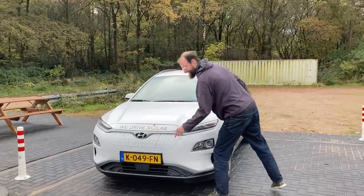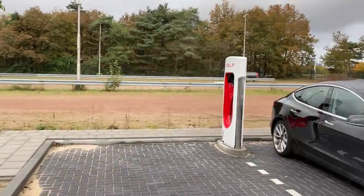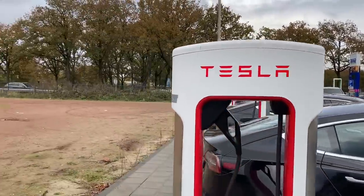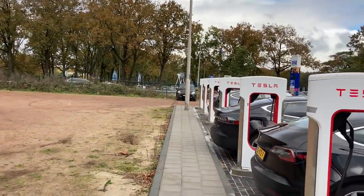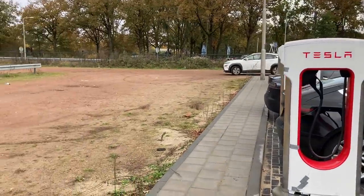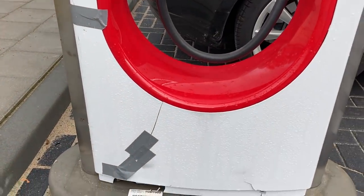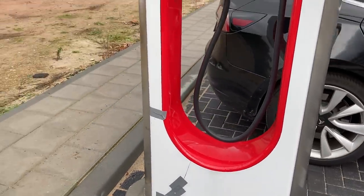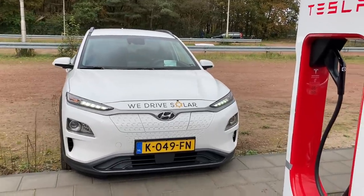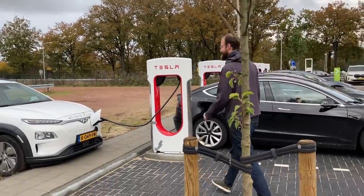This is some bonus content with the Kona — we're going to show you how you can charge the Kona without blocking a stall. This is not possible in every location; we're lucky, and we like to not block any Teslas from charging. I found a broken Supercharger, although I hope it actually works. Some plastic over here. Who is this Kona blocking? Nobody.